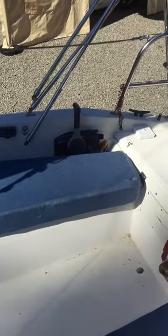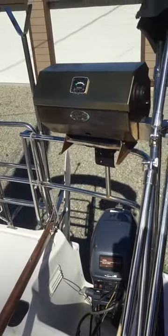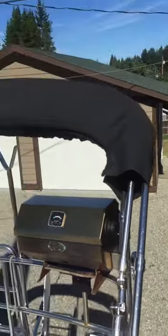Good foam cushions, speakers, forward reverse throttle control from the helm. Dickinson BBQ in good shape. Wrap-around bimini in brand new shape.